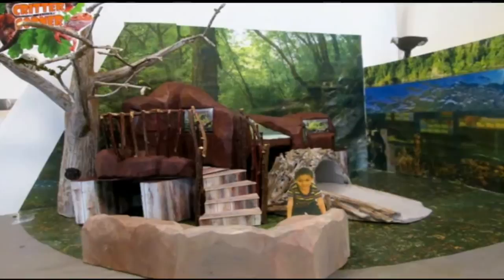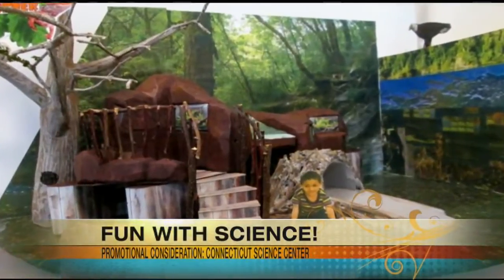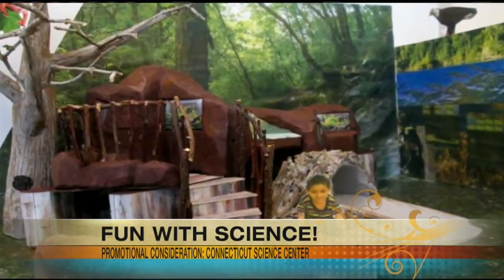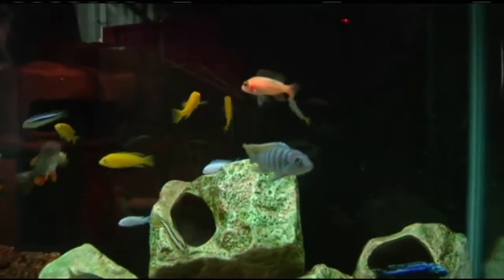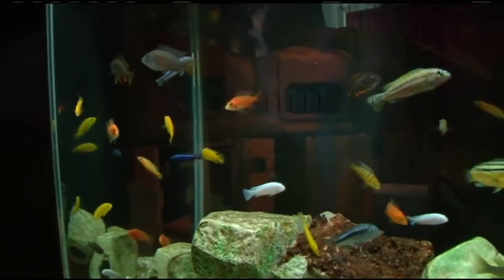Critter Corner is part of the River of Life gallery. It's interactive. It's fun. You get to climb through this giant tree house and see live animals along the way and learn about their habitats. Part of the new Critter Corner exhibit is we've added some colorful new fish that can teach us lessons about science and nature and why the fish are colored that way, and kids really enjoy getting up close and personal.